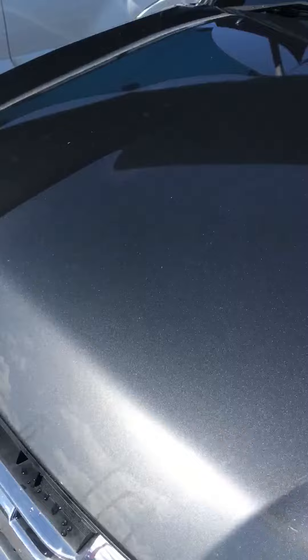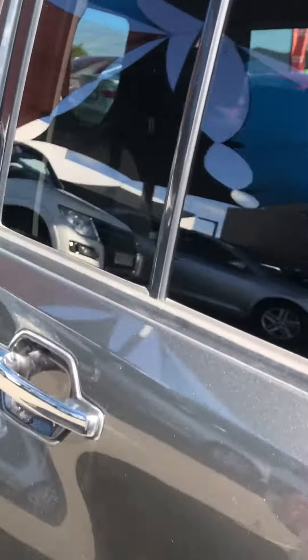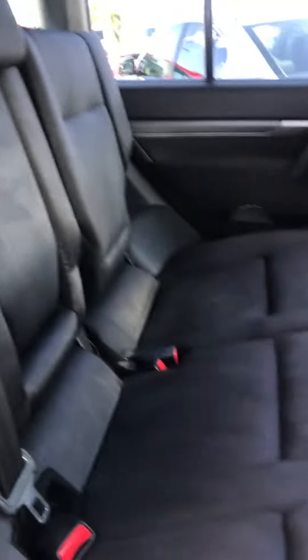That's the exterior of the car. Just chucking in the back to show you the condition. The car had seat covers on it when we got it, man. It's really neat.